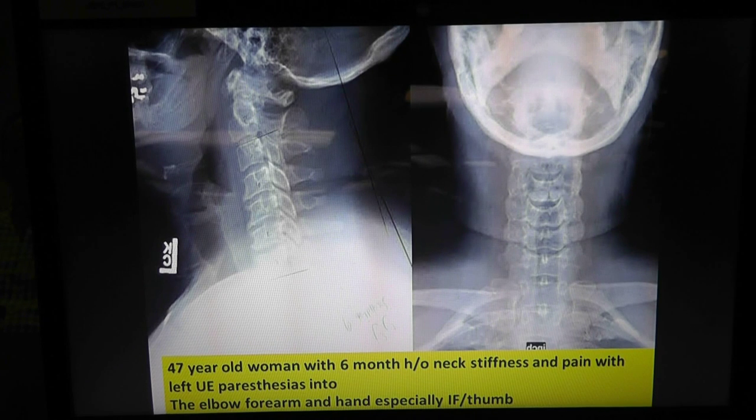So to get things started — it's a 47-year-old woman with a six-month history of neck stiffness and pain, with left arm paresthesias, pins and needles into the forearm and hand, especially the index finger and thumb. The patient adds: she had carpal tunnel before, so she knew what nerve damage felt like going up, and she knew this was going down — from her neck down. The sensation in the index finger and thumb was like when a hand goes to sleep — pins and needles, sometimes numb, not necessarily painful.